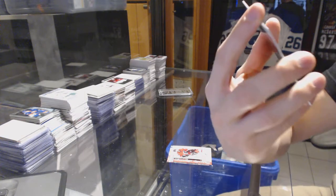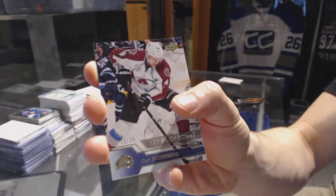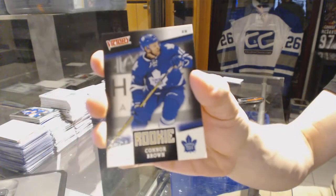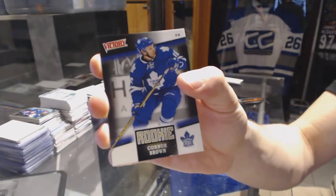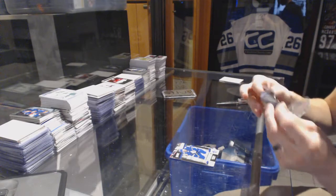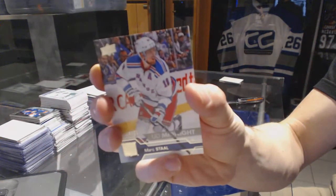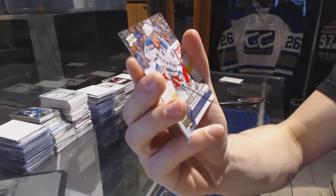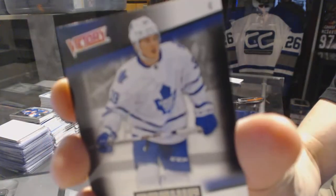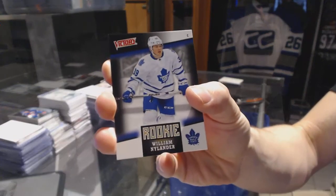Upper Deck Midnight Parallel, number 22 of 25 for the Colorado Avalanche, Carl Soderberg. And a Victory rookie for the Toronto Maple Leafs, Connor Brown. Upper Deck Midnight Parallel, number 4 of 25 for the New York Rangers, Mark Stahl. Victory rookie for the Toronto Maple Leafs, William Nylander.